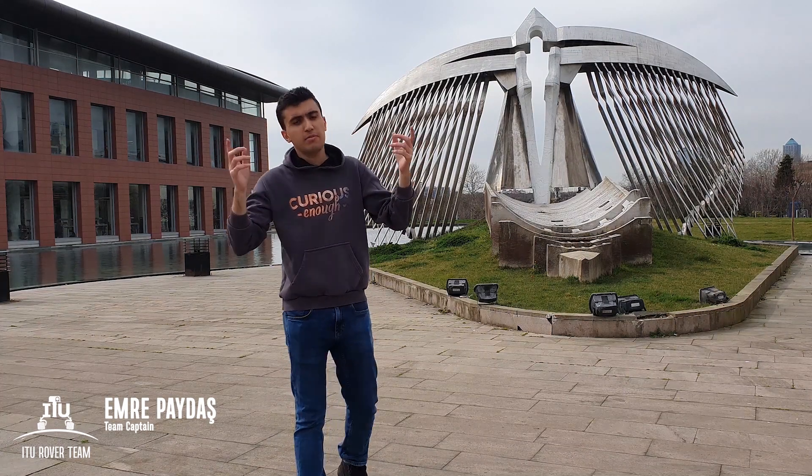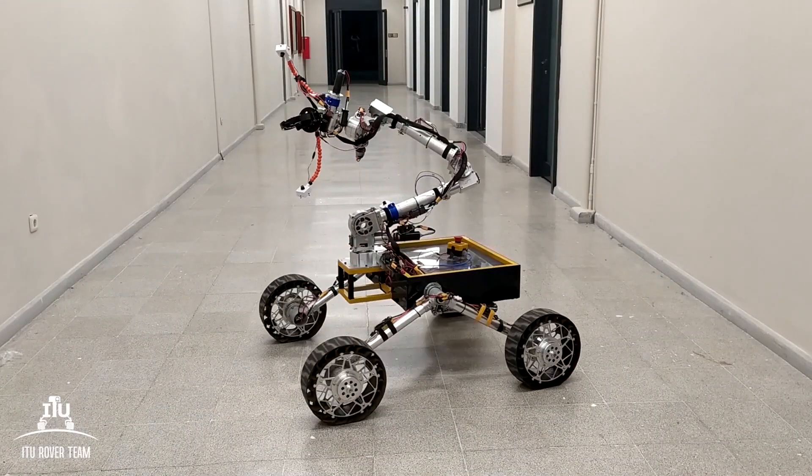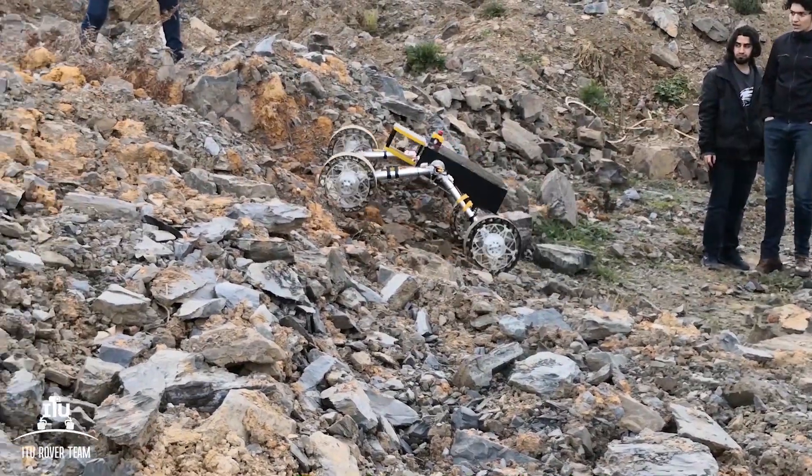Greetings from Istanbul Technical University. I am Emre, the team leader of the ITU Rover team, and here we are — the 4th generation ITU Rover. Based on the previous experiences from the last years, the 4th generation Rover is designed for the URC 2020.